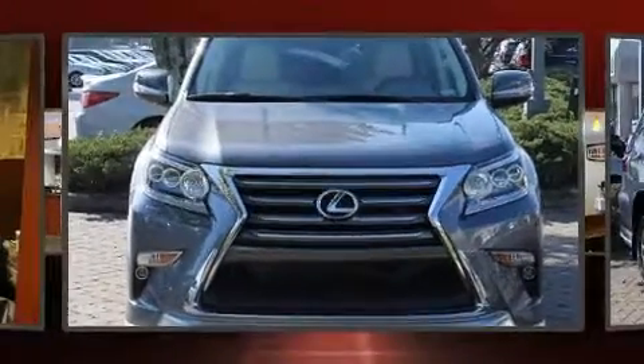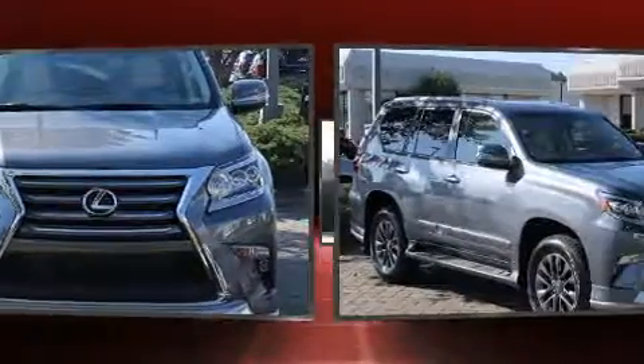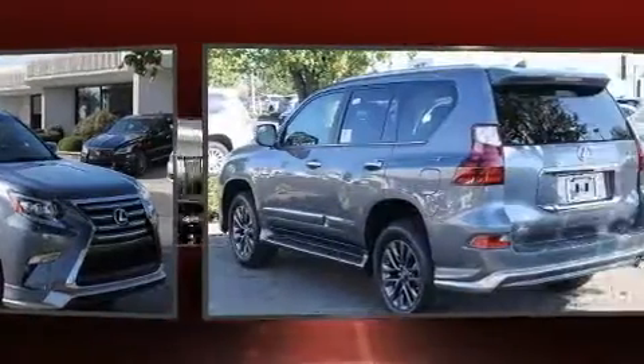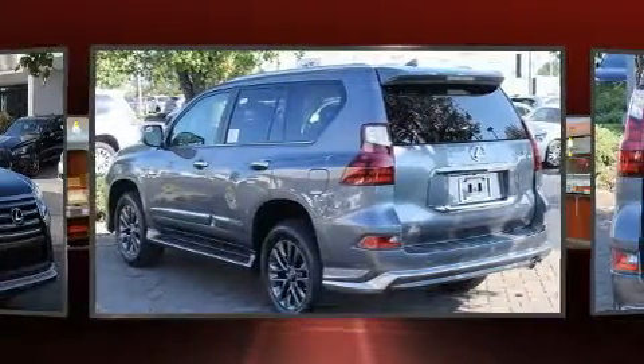Introducing the 2018 Lexus GX460. A 4.6-liter V8 engine pairs with a sophisticated six-speed automatic transmission, and for added security, dynamic stability control supplements the drivetrain.